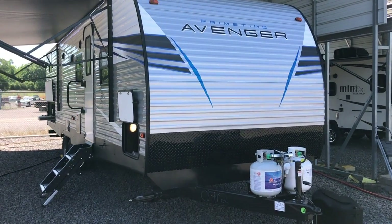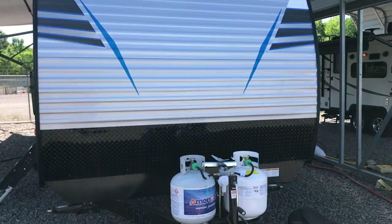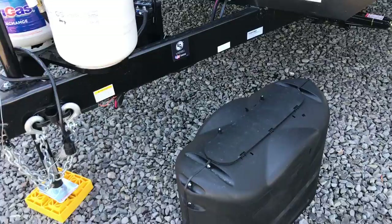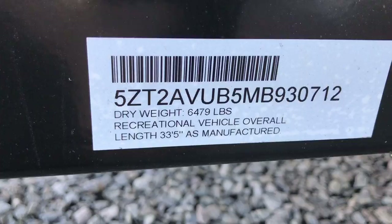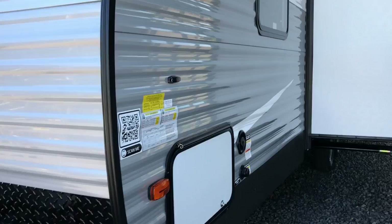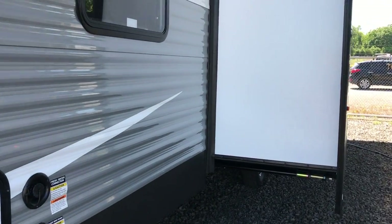This afternoon I'm shooting a video of a brand new Primetime Avenger. This is one we just got in — the 29 RBS. It does come with a tank cover. The overall length is 33 feet and it weighs 6,479 pounds, with one slide out. This is a brand new 2021 trailer.